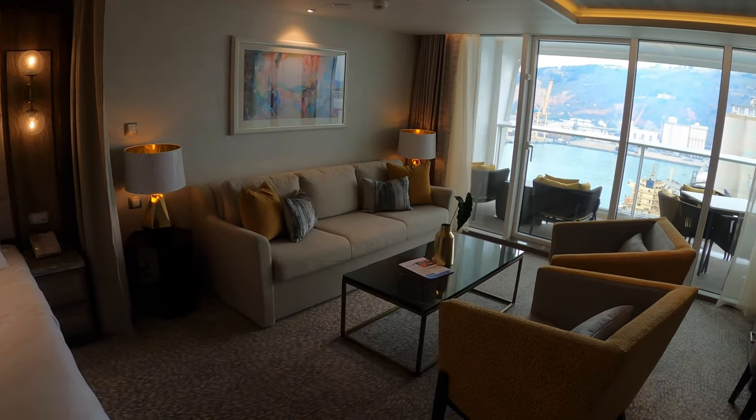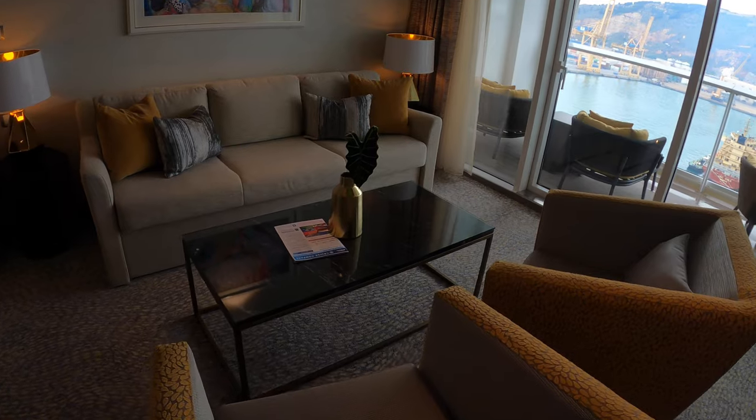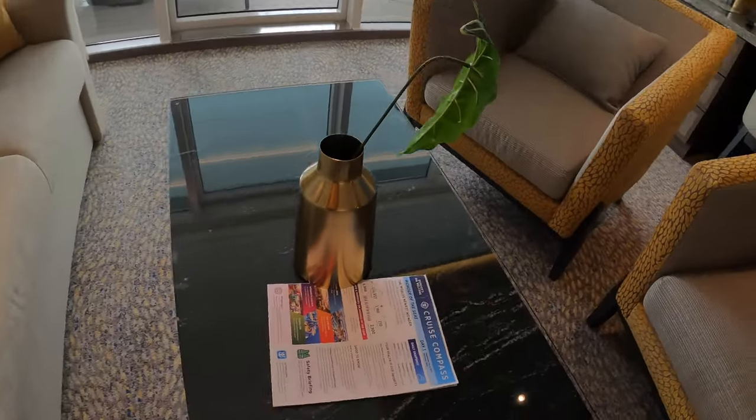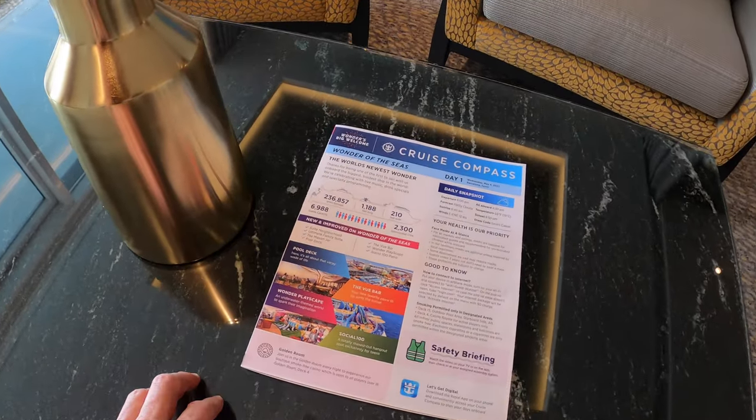We do have a curtain separation for the living room area, a couple of chairs, a couch, and a nice coffee table. By the way, I'll put all the amenities for the Sky Class in the written description down below.